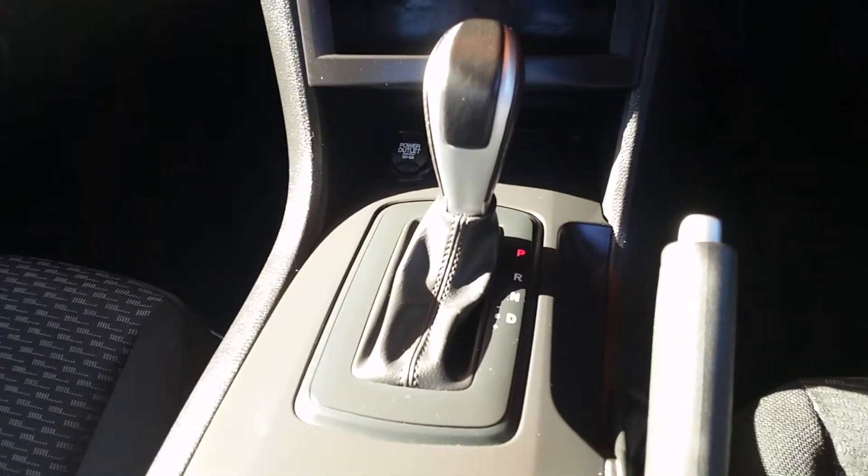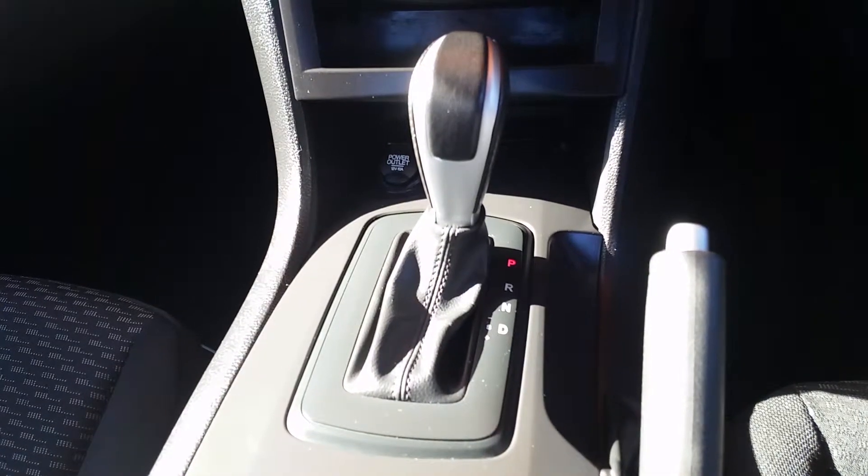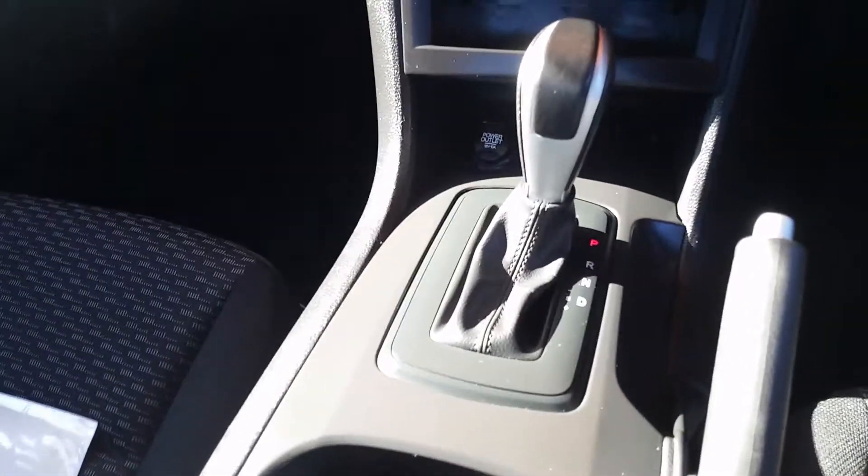It's got a dual-clutch, Tiptronic automatic transmission. There's really good storage, USB and auxiliary ports, and behind-the-seat storage — there's quite a bit of space behind these seats.